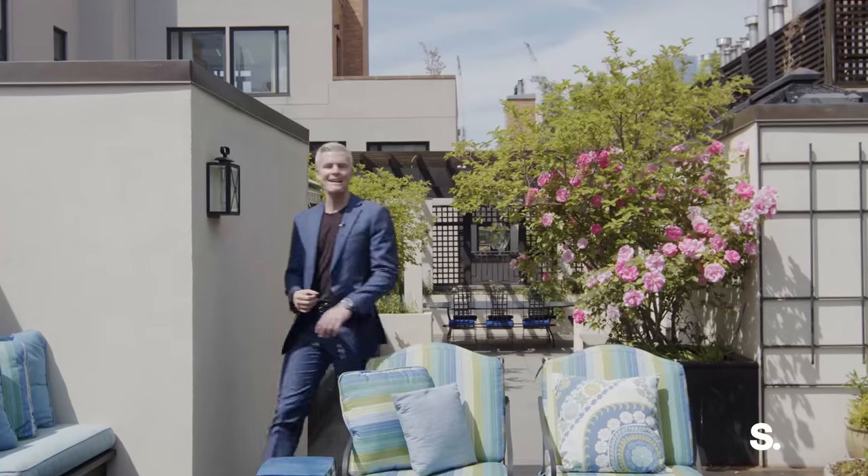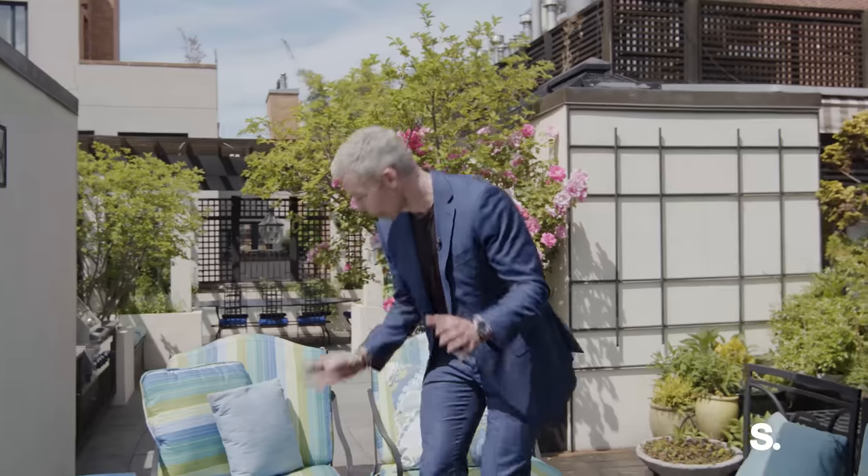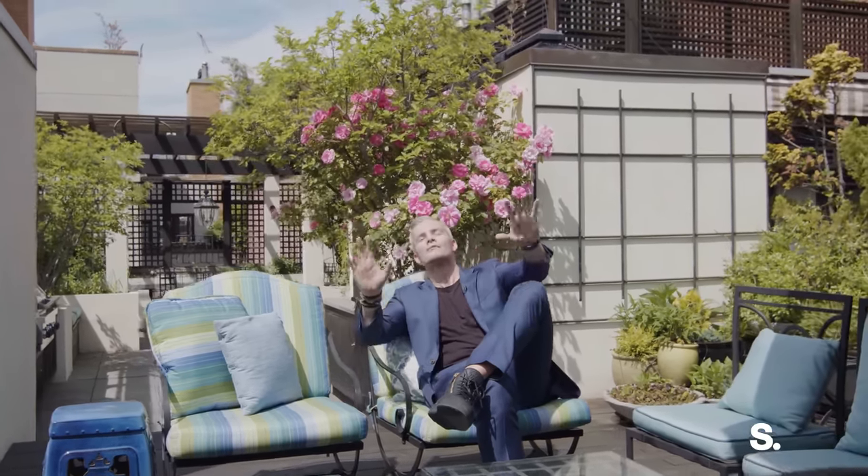That is the penthouse at 39-41 North Moore Street: over 4,500 square feet interior, nearly 3,000 square feet exterior, now on the market with Serhant. Thank you so much for watching — it is such a gorgeous day out here on this roof. I'll see you later.